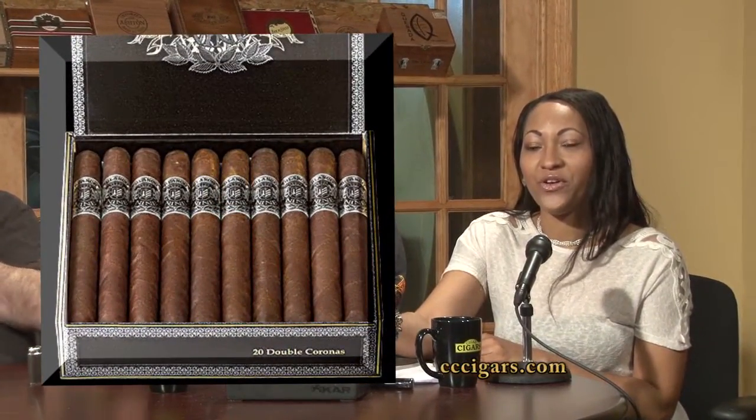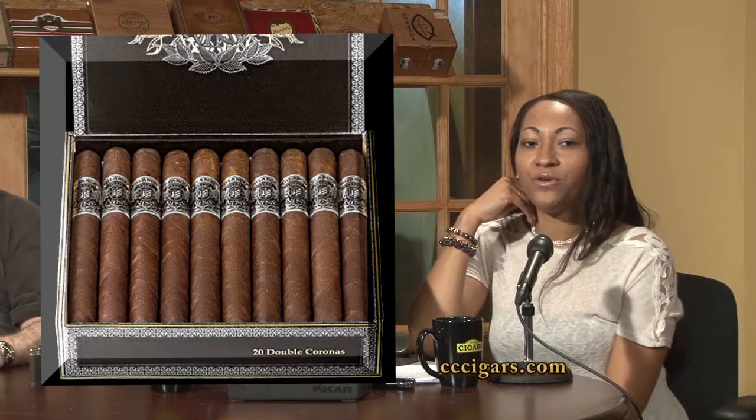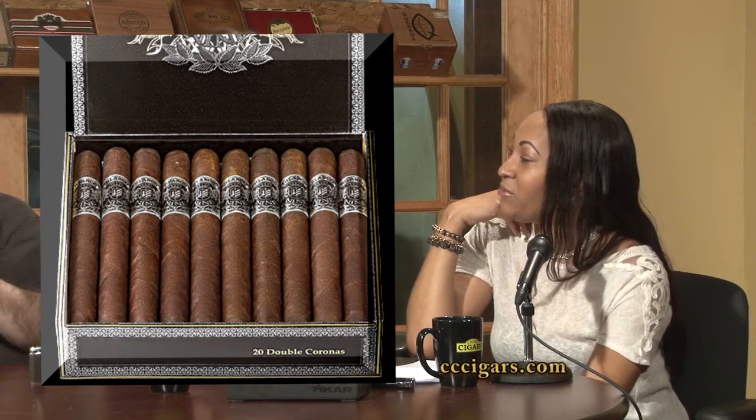Our lovely Miss Tia is going to tell us all about our second cigar. It's a Blanco No. 9. It's a Corojo Habano and Escorto wrapper. The filler and binder is Nicaraguan. The sizes are Double Corona, Gordo, Lancero, Robusto, Toro, and Torpedo. It's the first one with a Torpedo in a couple weeks.